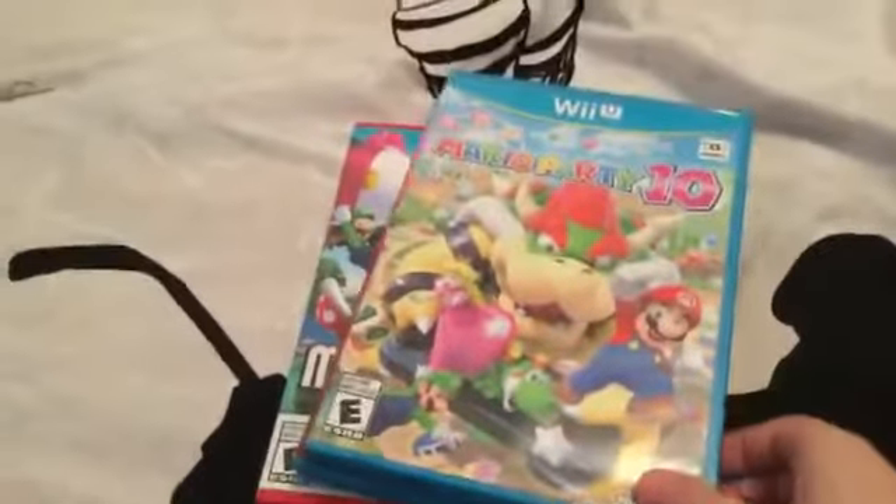Look at all my readings — well, these are the games that I actually play. You guys have Super Smash Bros right there, Mario Maker, Super Mario 3D World, Mario Party 10, Donkey Kong, and Super Mario Bros. That's my Wii U.